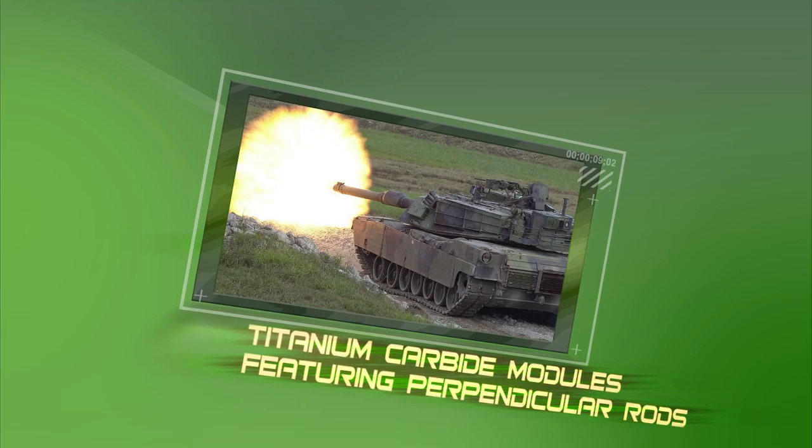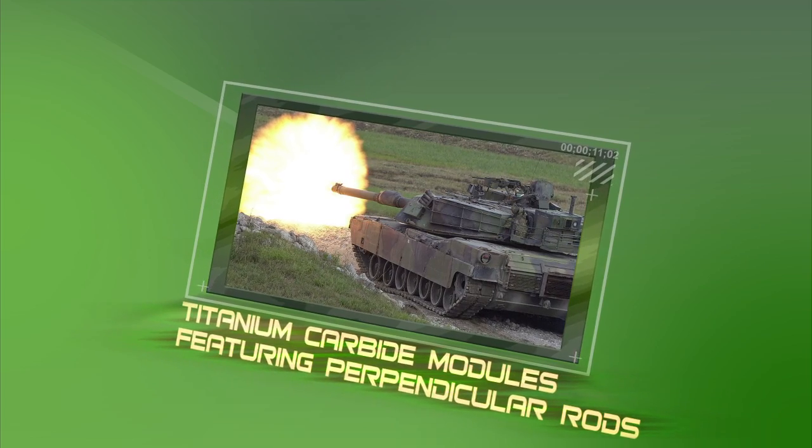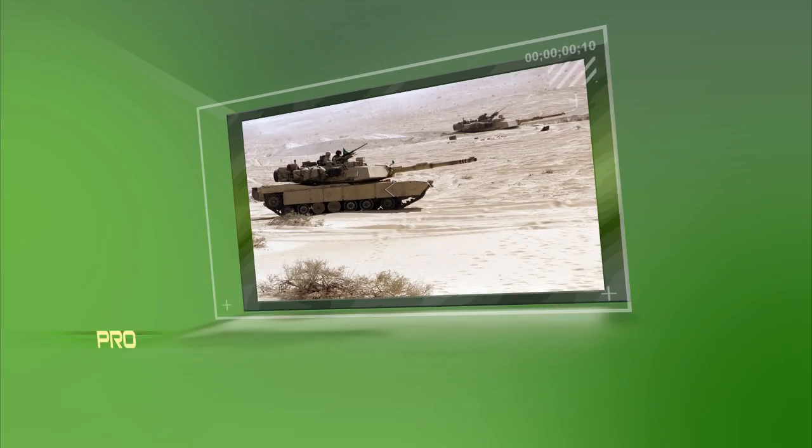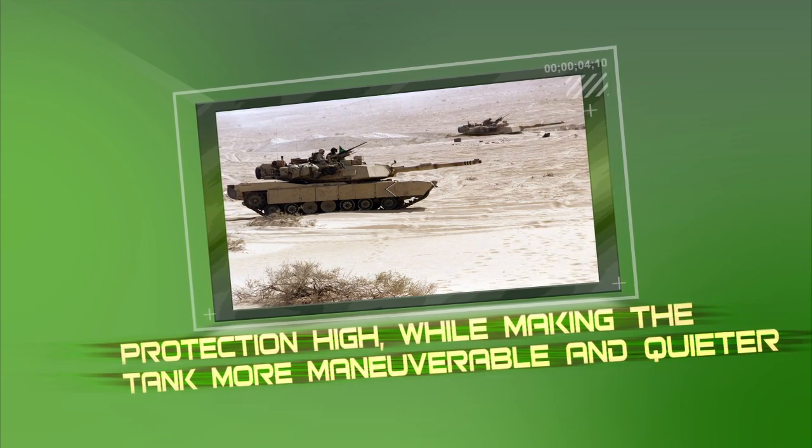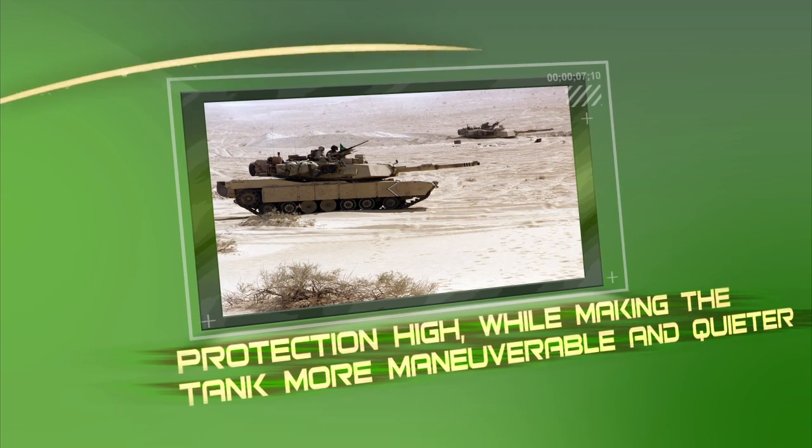Some companies now use titanium carbide modules featuring perpendicular rods. These designs keep protection high while making the tank more maneuverable and quieter than its 60-ton predecessors.